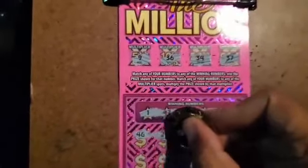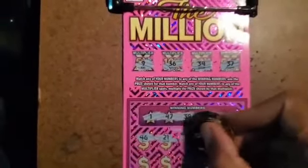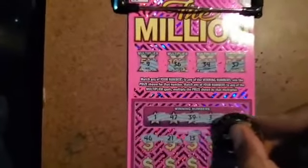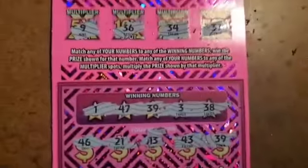46 or 21 — no. How about 13 — no. 43 — no. 39 — we got a 39! We got a 39, we got a win!